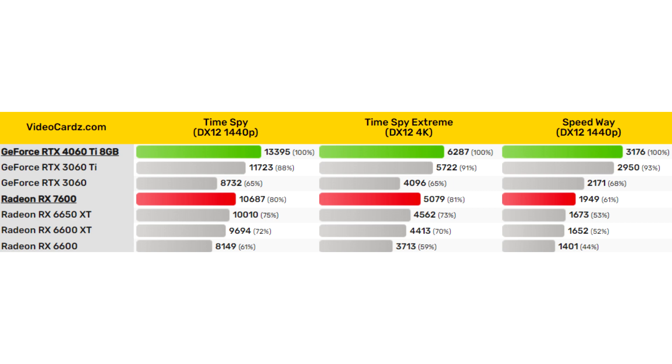3DMark results, especially graphics scores, are fairly consistent and comparable across GPUs. The 3DMark test package has always included many metrics, and the latest version of the benchmark allows you to test video cards in DirectX 11, DirectX 12, and ray tracing modes.